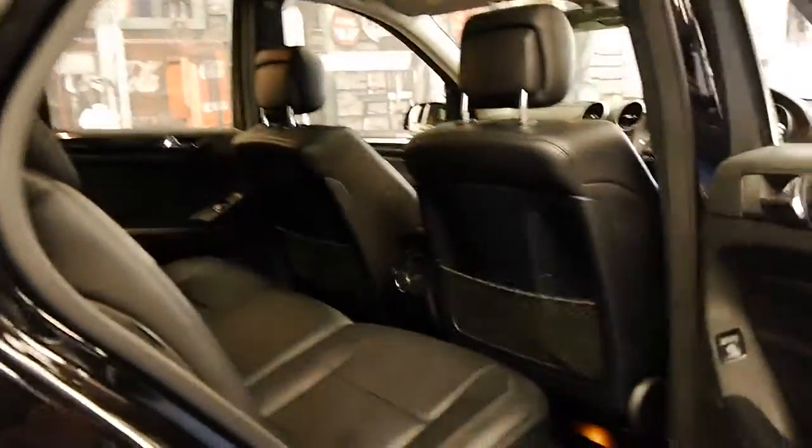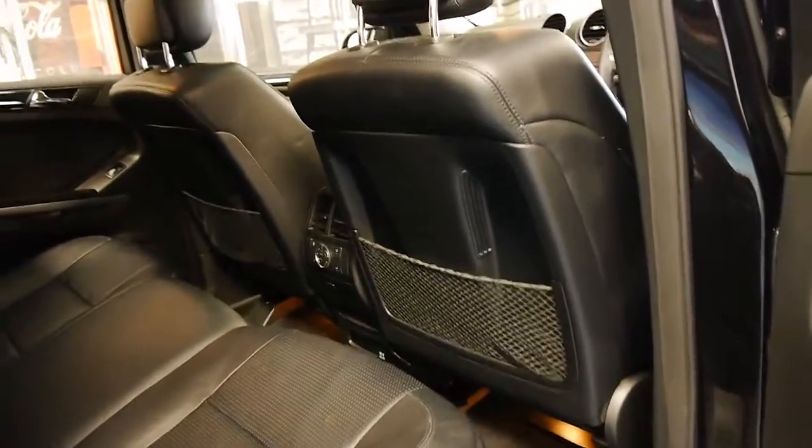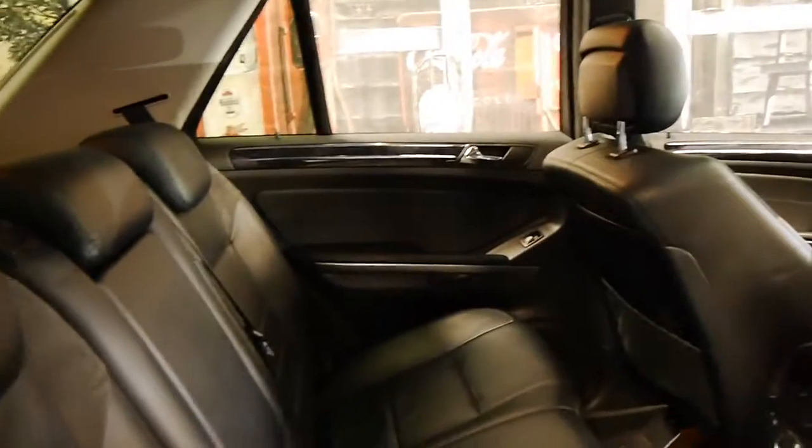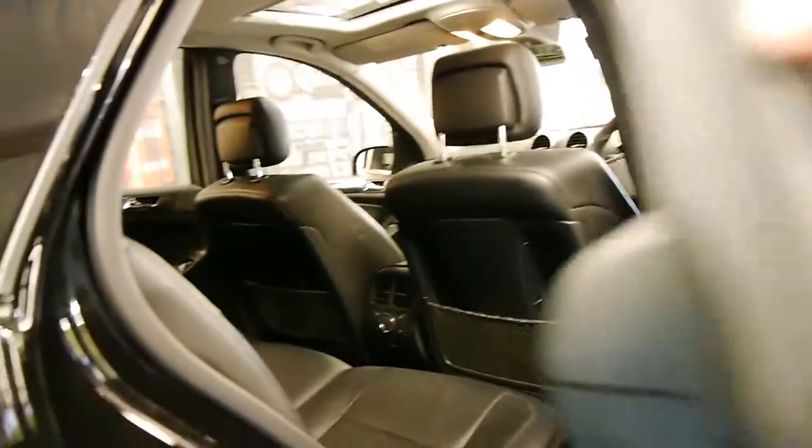It's also got keyless entry and keyless start. It's got air conditioning controls in the back. I've driven the car and it drives absolutely beautifully.